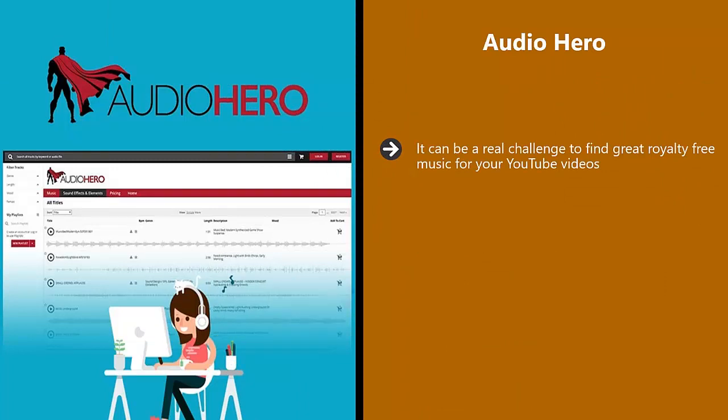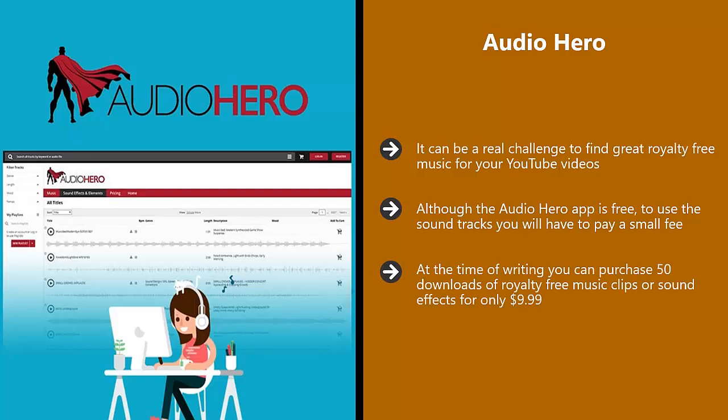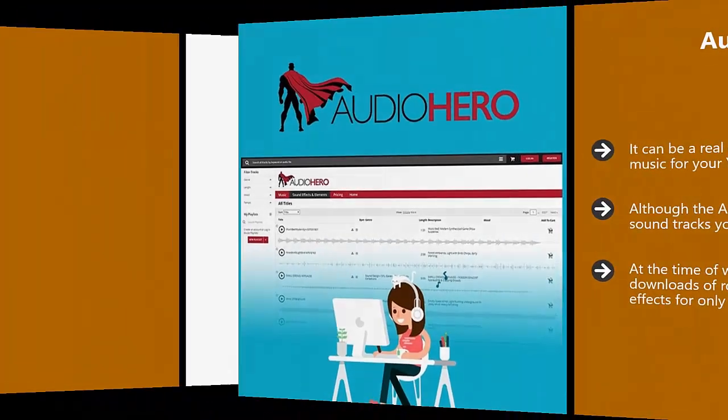Audio Hero. It can be a real challenge to find great royalty-free music for your YouTube videos. Audio Hero makes finding great music and sound effects for your videos really easy. There is a huge library of more than 250,000 music clips and sound effects to choose from, so you should never have any difficulty finding what you want. Although the Audio Hero app is free to use, the soundtracks will have a small fee. This is a lot better than running the risk of infringing copyright and even having your videos removed. At the time of writing, you can purchase 50 downloads of royalty-free music clips or sound effects for only $9.99.